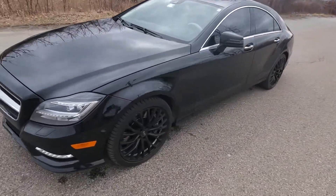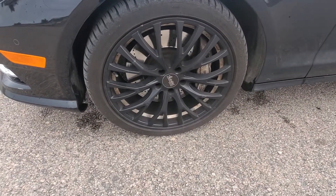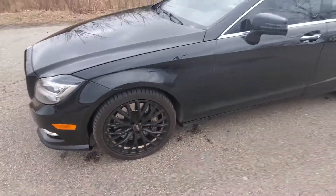This car has beautiful Advanti racing wheels as well as Michelin tires with great tread left on them.